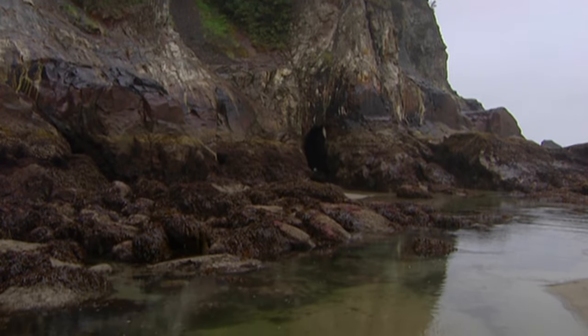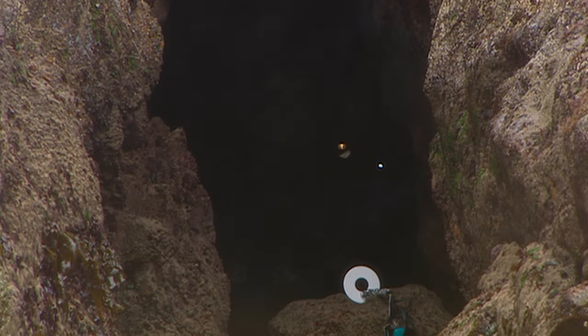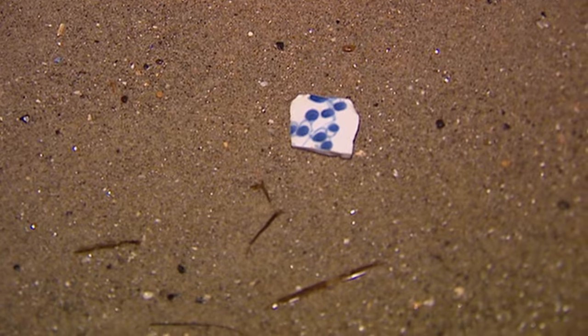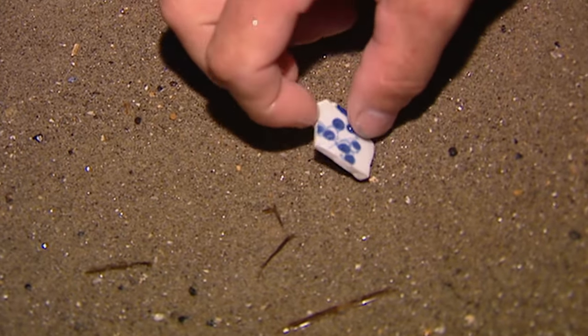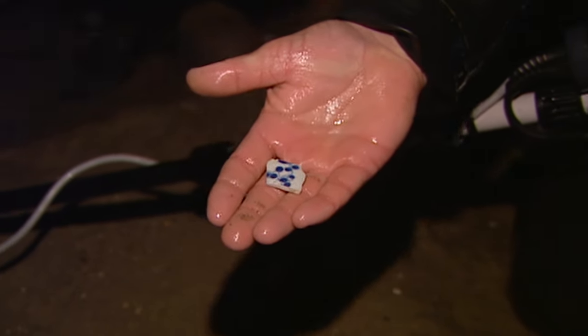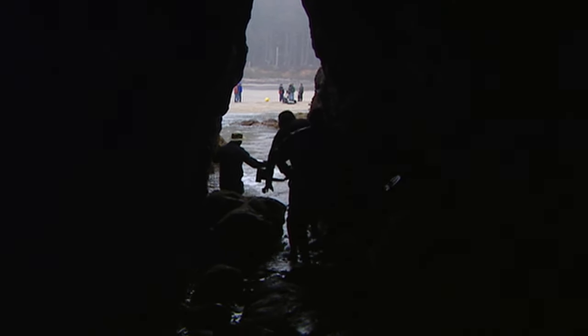Divers survey a cave worn into the headland below Niacani Mountain. Here on the wet stone, a fragment of Chinese porcelain — that's the kind of cargo the ship was carrying, the blue and white Chinese porcelain that sometimes washes up on the beaches. The last time somebody held that, as far as we know, was a dock worker in the Philippines loading it onto that Spanish galleon.